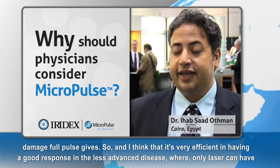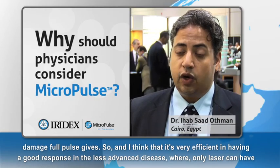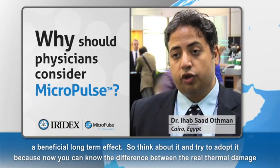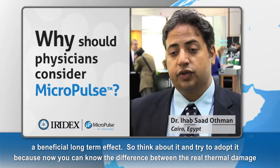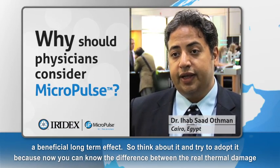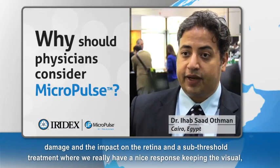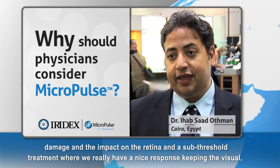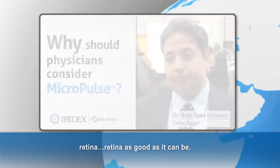I think it's very efficient in having a good response in less advanced disease where only laser can have a beneficial long-term effect. Think about it and try to adopt it, because now you can know the difference between real thermal damage and the impact on the retina, and a sub-threshold treatment where we really have a nice response keeping the retina as good as it can be.